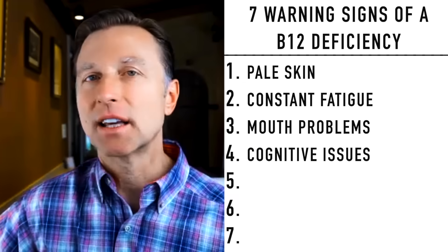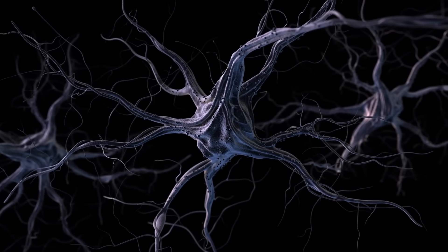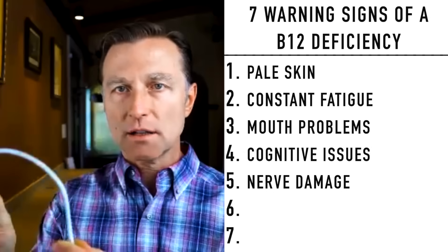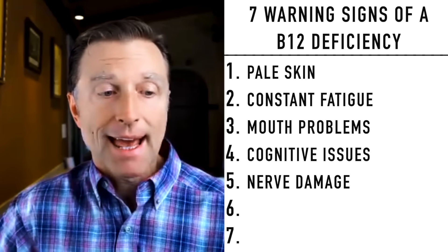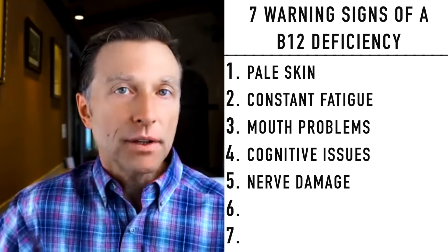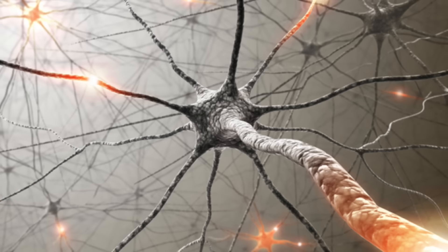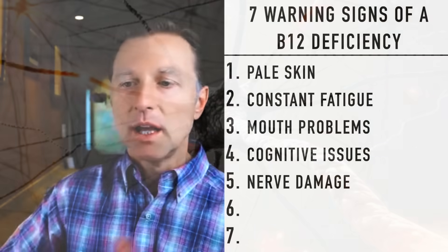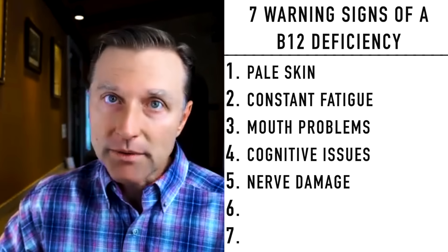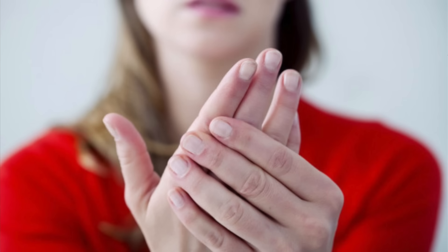Number five — and this relates to cognitive function — is nerves. If you're deficient in B12, you're not going to be able to make myelin, which is the coating around the nerves. If you can't make myelin, you're going to start getting a short-circuiting problem in the nervous system, and that's going to show up as peripheral neuropathy. Peripheral means the outer edges; neuropathy means a disorder of the nerve. So it's a disorder of the nerves on the outer edges of your body — like your toes, the bottom of your feet, or your fingertips. In practice, I've usually noticed it was mainly in the feet, though it can occur in the hands as well.